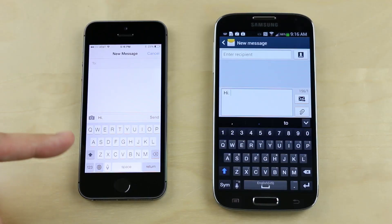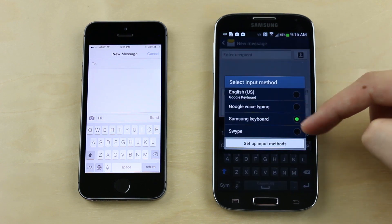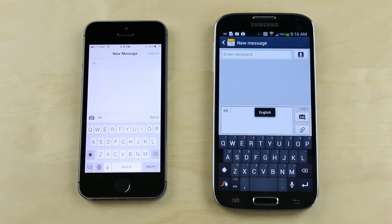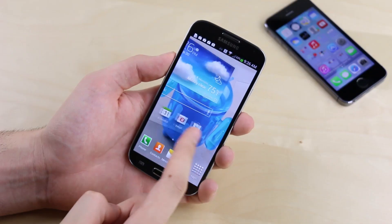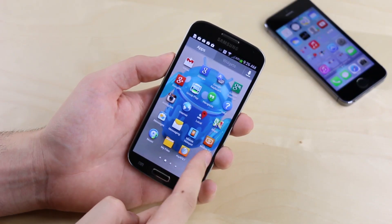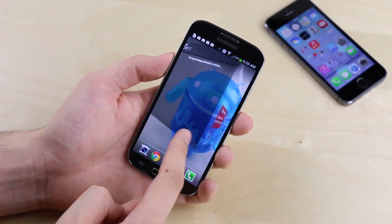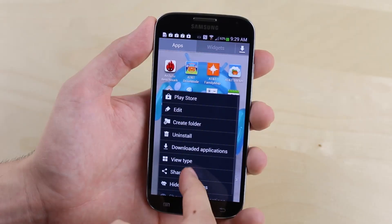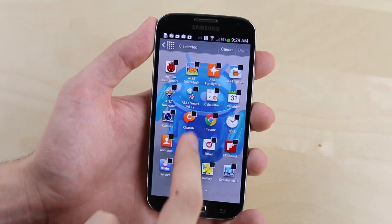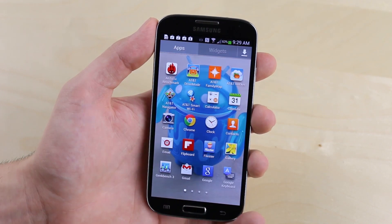Seventeen: unlike the iPhone 5S, the Galaxy S4 has more keyboard options that you can download, so you can find the keyboard that's just right for you with different styles and input methods available like gesture typing. You may be noticing a trend here, and reason number eighteen only adds to that, with the S4 having more home screen options — don't like the way the home screen looks? Just download a new one and swap it out in a couple of seconds. Nineteen: on the Galaxy S4 you can completely hide or otherwise disable apps that you don't want or use that were preloaded onto the phone.